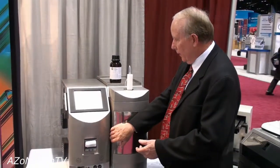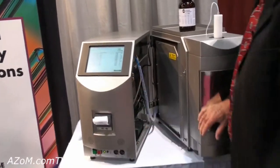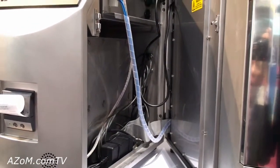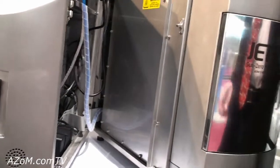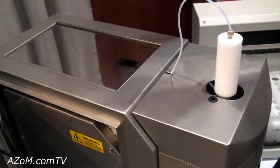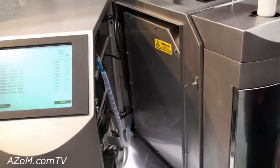The system has also been designed for easy access to any component. The system will actually pull apart — all of the panels on the system are removable. We have access to every area of the viscometer: left, right, rear, and inside.